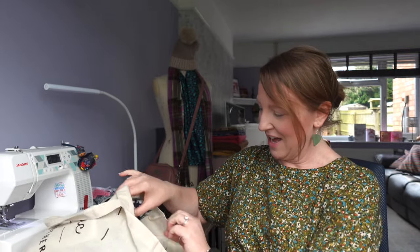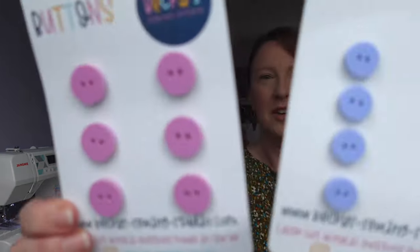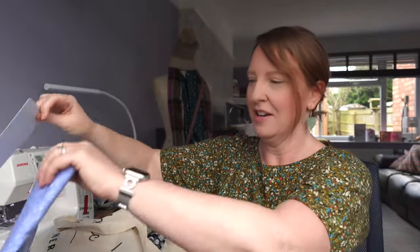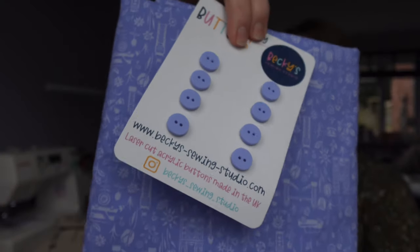I then had a visit to Becky's Sewing Studio and I bought a couple of packs of her buttons - some pink ones and some blue ones. The blue ones in particular go really nicely with this Liberty fabric, so they're going to be the buttons I use for my shirt. I hope this is in focus when I'm showing you, but if not I'll put some still photos in afterwards. That was Becky's Sewing Studio - she's lovely, I had a nice chat with her, she's a really nice lady.